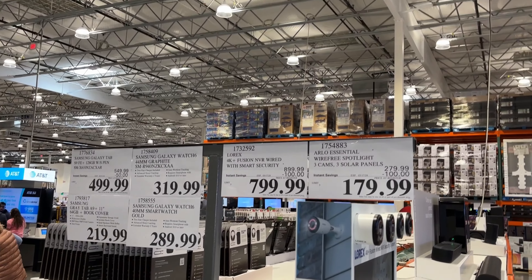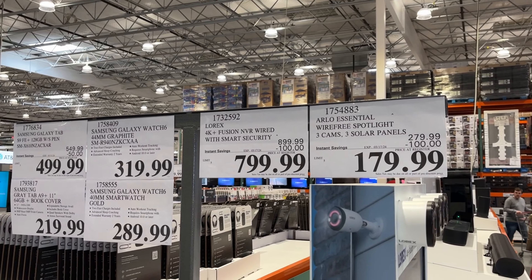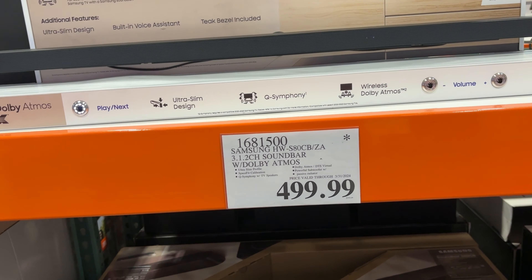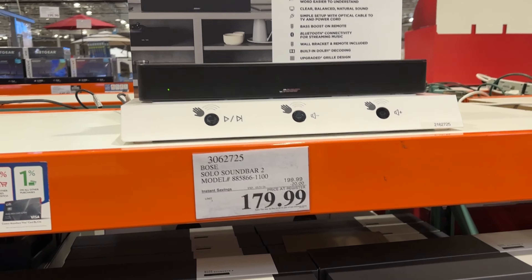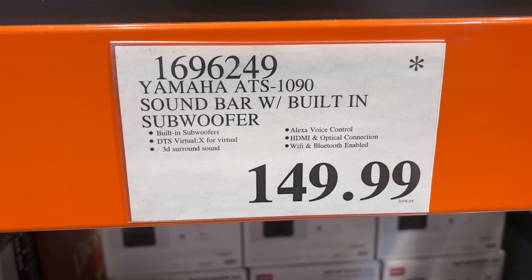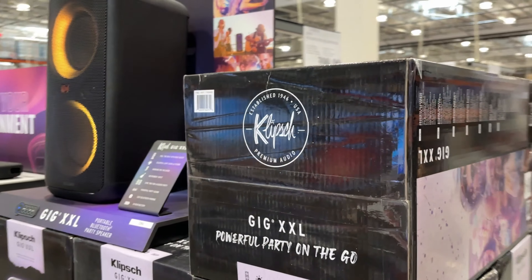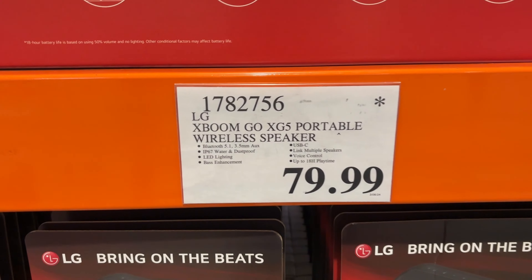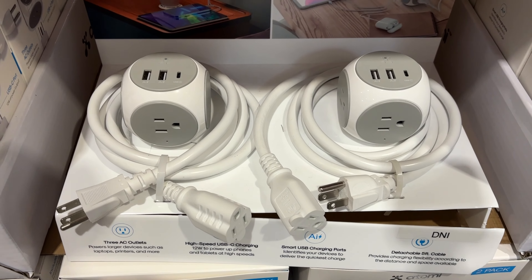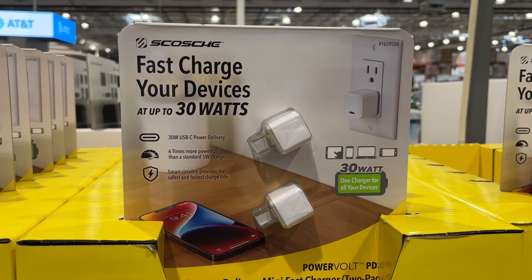The TVs are always on sale and there are a ton of clearances happening. There's a Panasonic phone on clearance I've never heard of. Epson printers are on sale — I have one and highly recommend it for color printing. HP is also on sale, along with some desktops. There's a really awesome gaming desktop, and an all-in-one for $700 that looks elegant. A curved Samsung monitor is only $130, and there's a 4K LG for $250, but the standout is the 35-inch ultrawide.